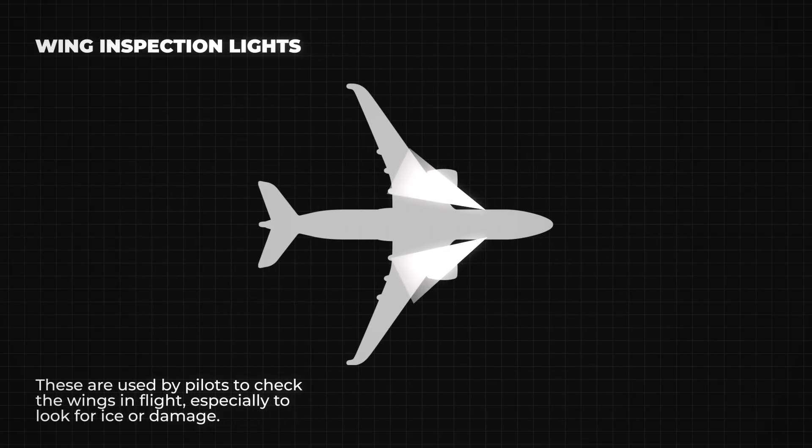Some aircraft also have wing inspection lights. These are used by pilots to check the wings in flight, especially to look for ice or damage.